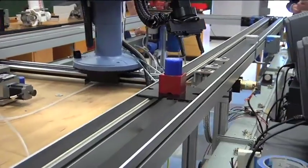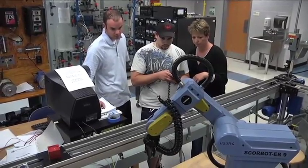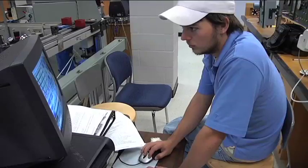The instructors have been great — real helpful. There's a lot of hands-on activity: learning how to use welding machines, program robotics, and learning a lot of physics. It's a great program.